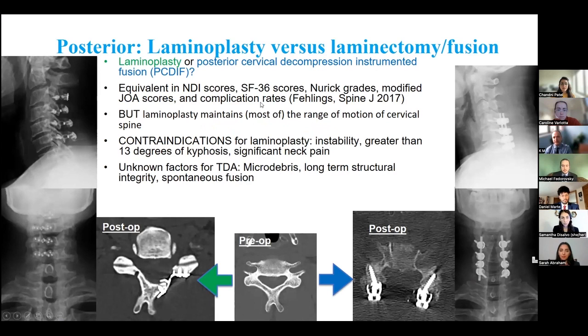Another commonly used approach is posterior. The two main posterior options are laminoplasty versus laminectomy with fusion. In laminectomy, the lamina is removed; however, because important muscles attach to the spinous process, laminectomy alone carries a high risk of postoperative kyphosis, necessitating instrumentation with rods and screws for fusion. In laminoplasty, a trough is made, the bone is hinged open, and a plate holds it in the elevated position, creating more space for the spinal cord while preserving the bony structures for spinal stability — avoiding the need for fusion.